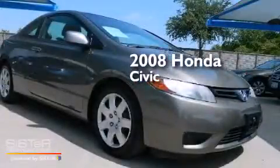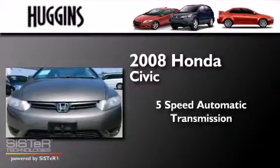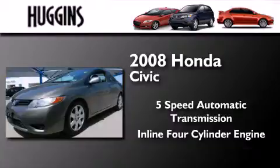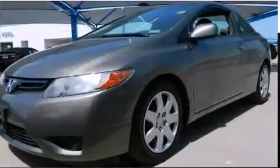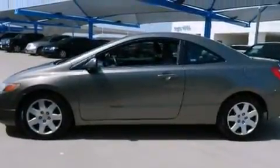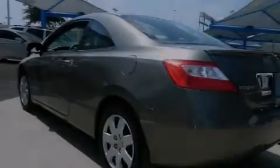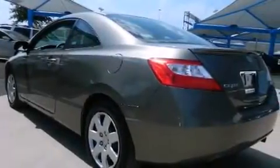This is a 2008 Honda Civic. This car has a 5-speed automatic transmission and an inline four-cylinder engine. Features include cruise control, full-power accessories, side impact airbags, and air conditioning.